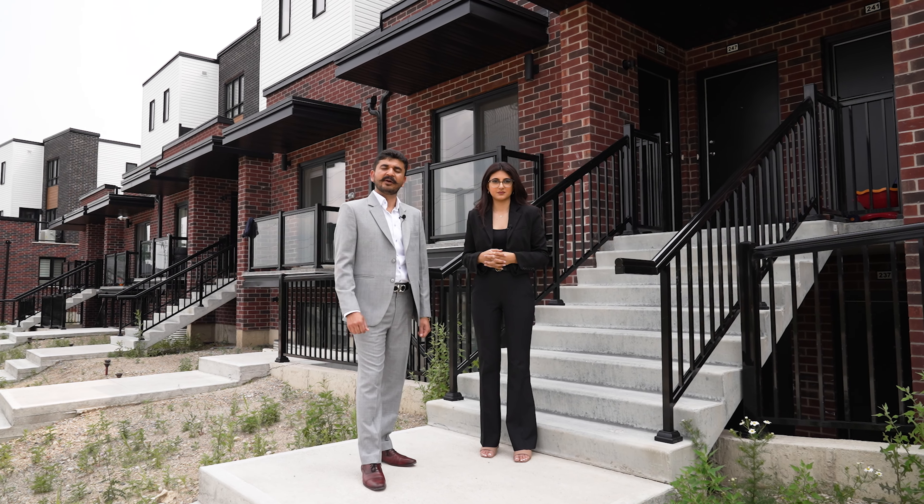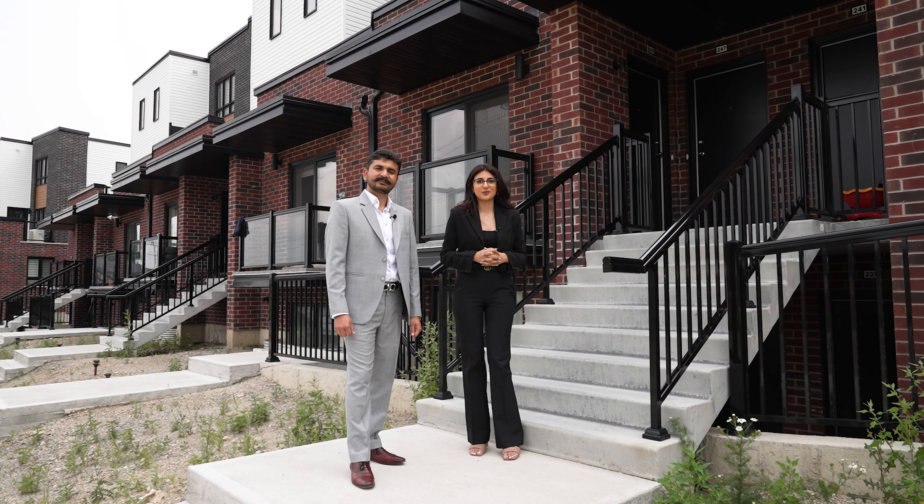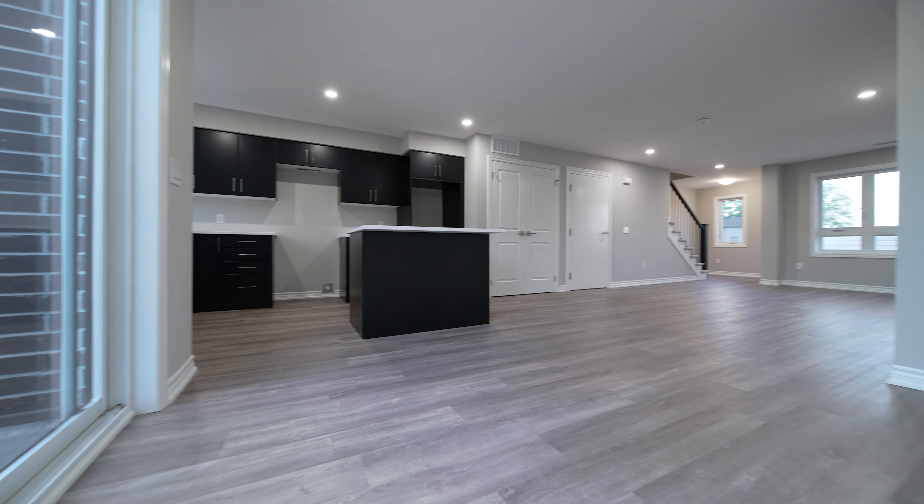These stacked townhomes are built impeccably with modern and attractive elevations. With units ranging from 800 to 1400 square feet, there is ample space to accommodate the needs of growing families.